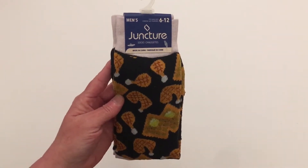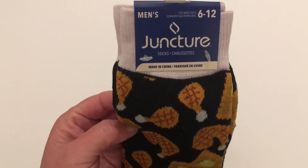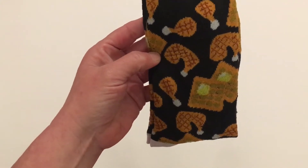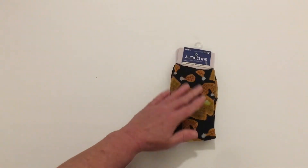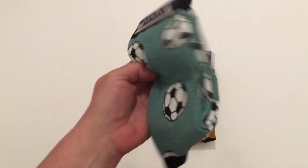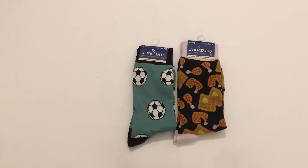If you've watched any of our videos, you know that Will loves the socks from Dollar Tree. They've renamed this the Juncture brand but it is still a Greenbrier product. This is the fried chicken with the waffles design — it has a gray color top and heel, these are really cute and feel really nice. Will also picked up soccer socks — he played soccer in high school — these have a black heel and top with soccer balls and a green color.